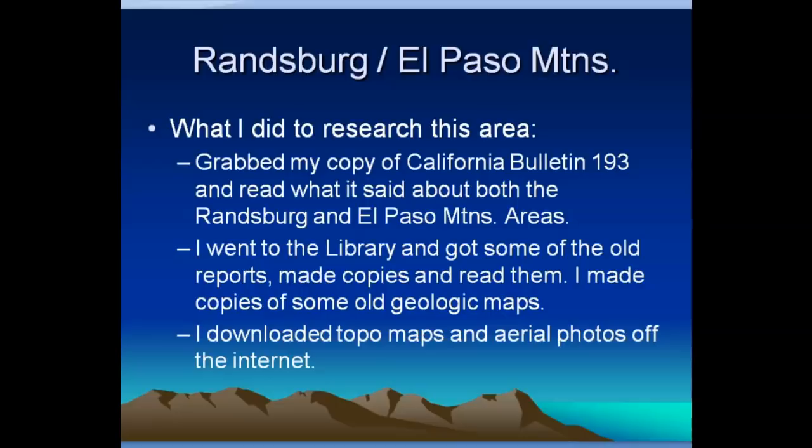So I did some research on this area. The first thing I did was grab California Bulletin 193, the Gold Districts of California, and read what it said about these two mining districts. Then I went to the library, got some old reports referenced in Bulletin 193, made some copies of old geologic maps, and downloaded some topo maps and aerial photos off the internet so I could do my research.